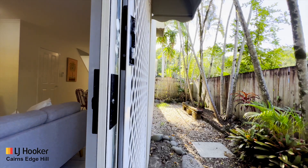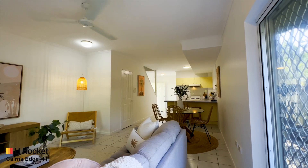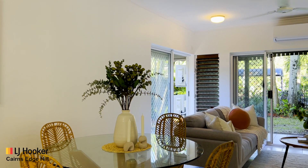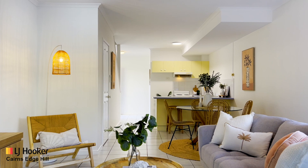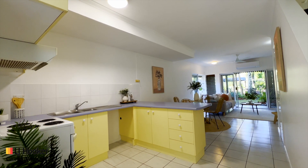Positioned on the end of this boutique complex, you have the advantage of privacy plus an oversized leafy courtyard. Downstairs you will enjoy open plan tiled living combined with louvers and two glass doors, creating perfect cross ventilation that extends to the exclusive use patio and courtyard.